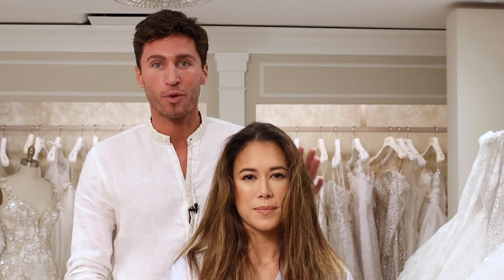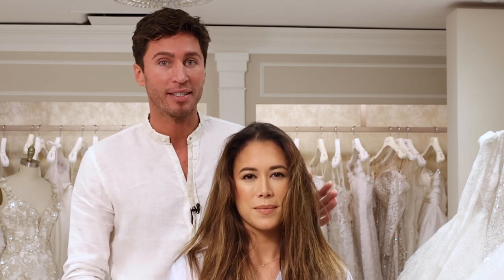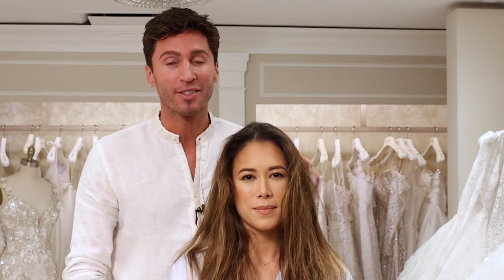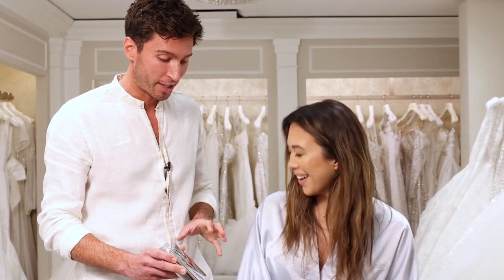Today I'm gonna use a texture transforming product on her that works as a thermal protectant and an anti-humidity spray to ensure that your hair lasts all weekend long. This is Color Wow's Dream Coat, and you're gonna be obsessed with this product.